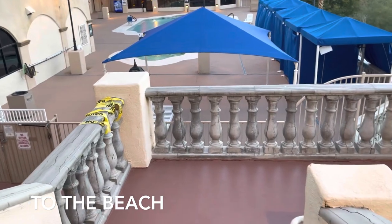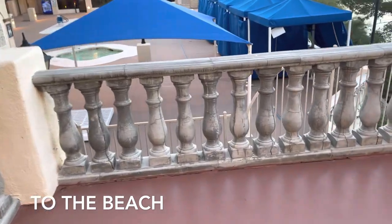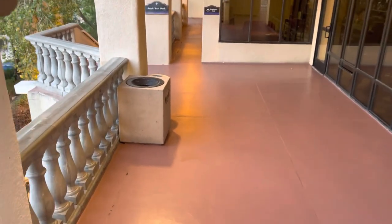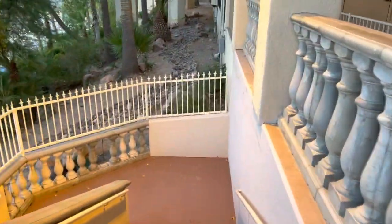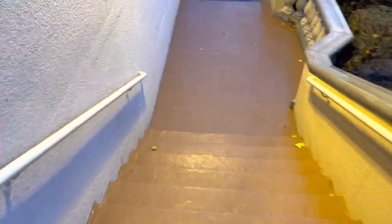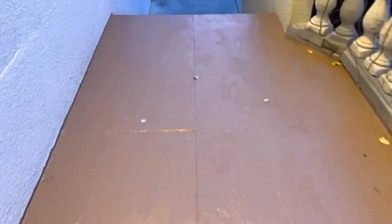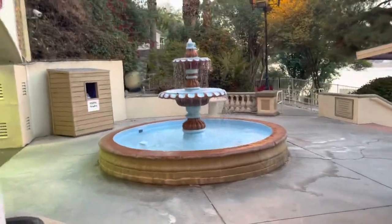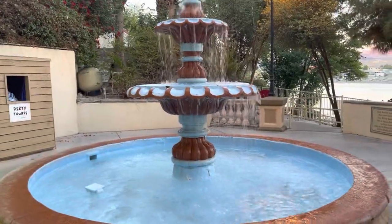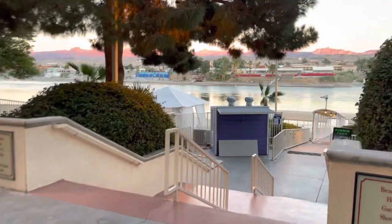Going down the stairs, straight ahead there's a pool. Now that we're down here, you can actually see the Colorado River from here, and we're going to walk down there.